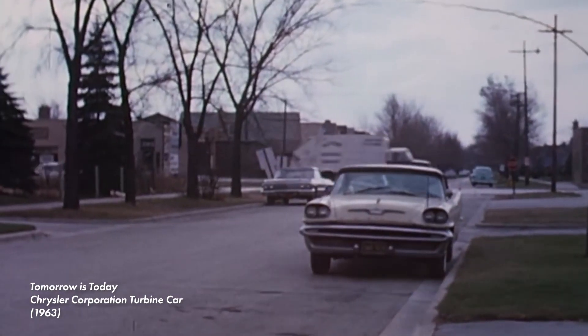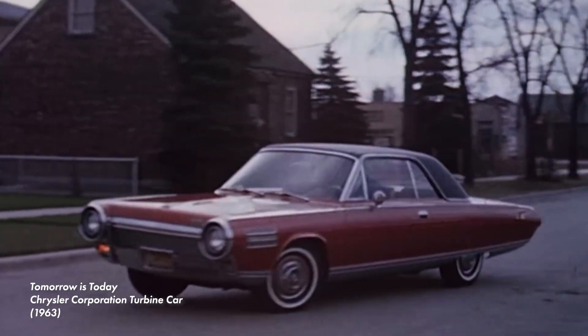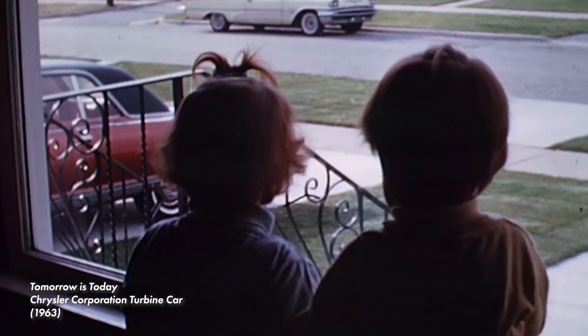In total, Chrysler produced 55 turbine cars: five prototypes and a limited run of 50 for a public user program. These 50 cars were lent to the public at no charge for a three-month period. Participants drove the cars around and gave Chrysler in-depth feedback about their experiences.